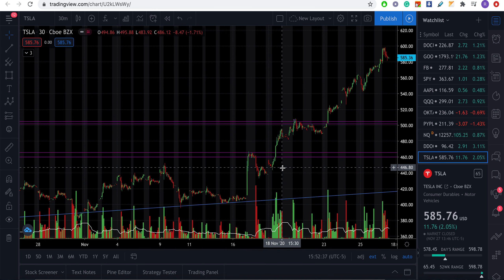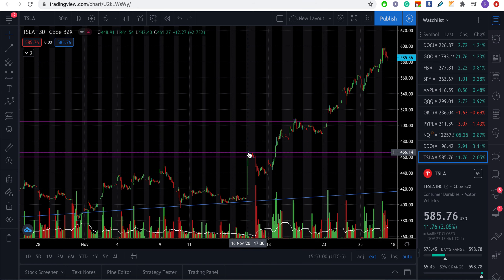Pre-market we gapped up, but then sold off in the beginning. However, as soon as 9:30 hit, a lot of buying came in — look at the volume increasing consistently. This was a breakout candle on the 30-minute chart. The breakout happened above $65–$66 with a huge volume spike. That's a clear signal and a clear buy point.